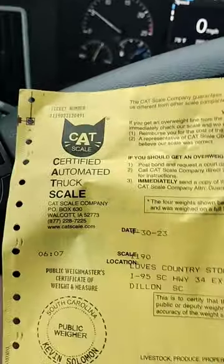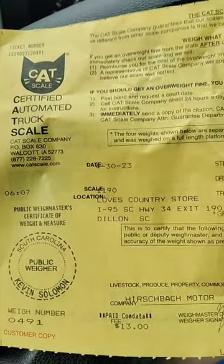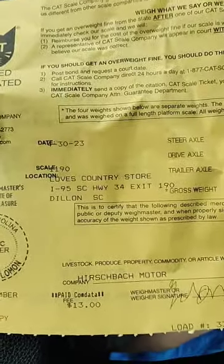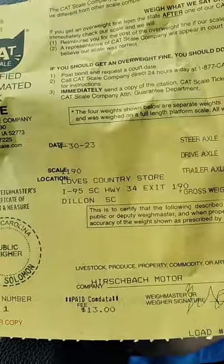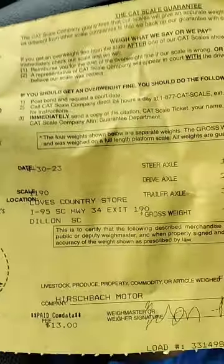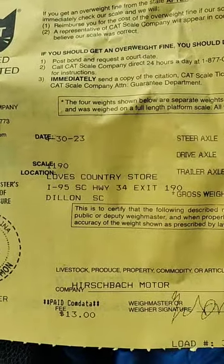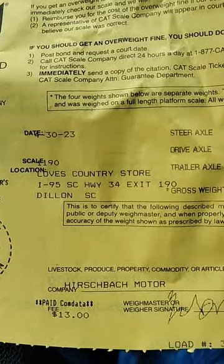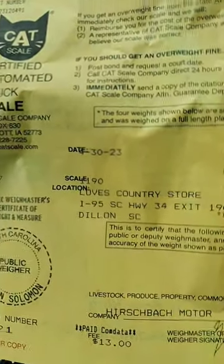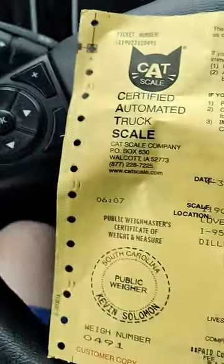So this is a CAT scale ticket that I got here in South Carolina. CAT scale is known as the most accurate weight for truckloads — they guarantee it. They'll even go to court if you're ever told that your weight is overweight. It's $13 to weigh, and $3.50 for a re-weigh.